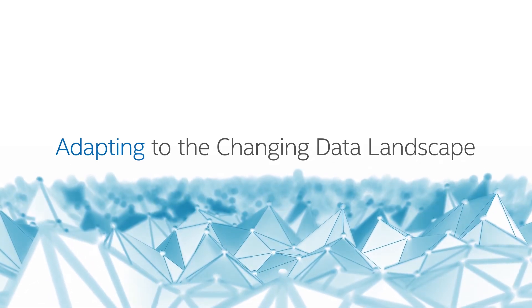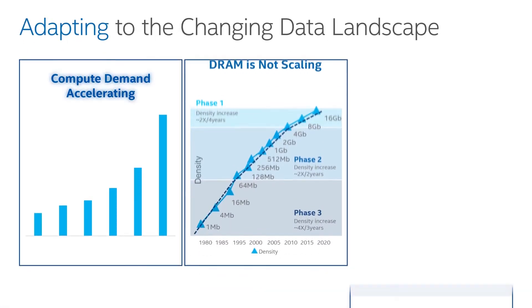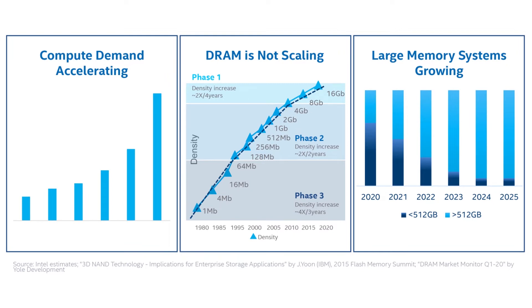A huge number of businesses have either embarked or are embarking on their digital transformation, and AI and machine learning underpin a lot of the business operations and insights in this new model. At Intel we're seeing some of the same trends. Our viewpoint is more from the compute demand, data architecture, and server demand, but I'd like to highlight the three key trends that are really propelling Intel's Optane Persistent Memory to the forefront of this new data frontier.